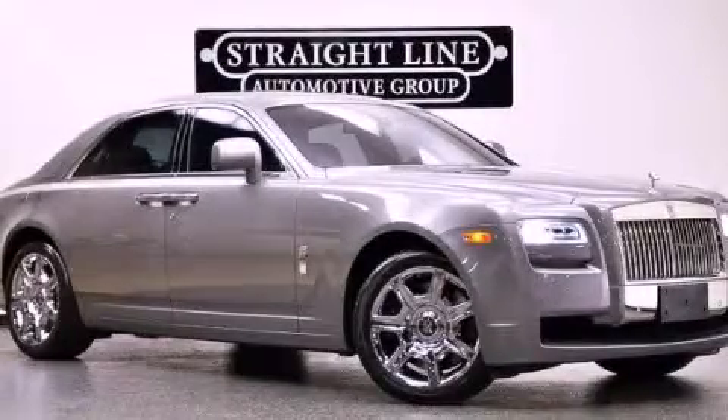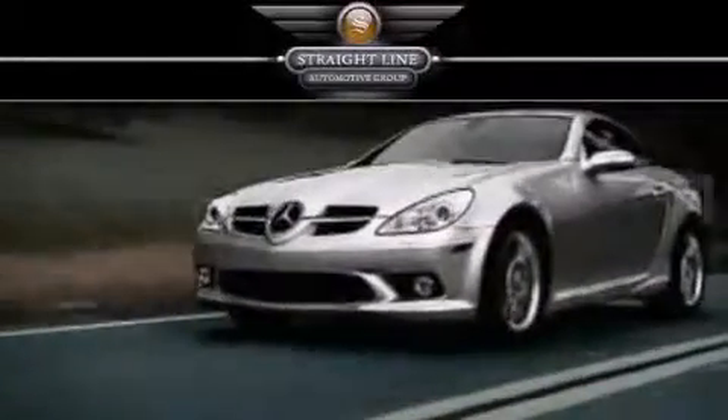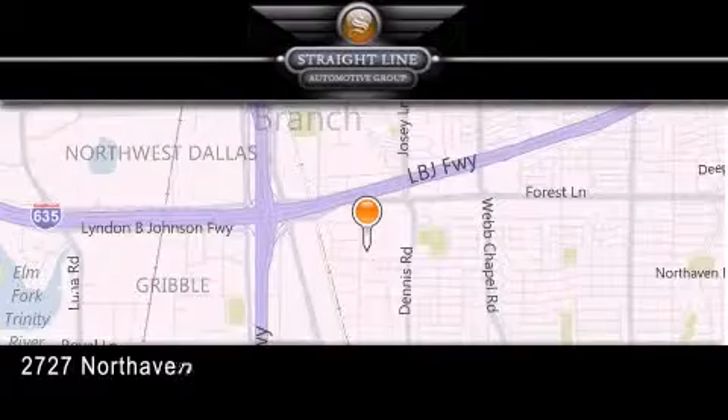Please call today to reserve this vehicle for a test drive. Straight Line Automotive Group is located at 2727 North Haven Road in Dallas. Our goal is to exceed all of your expectations to ensure that you'll return for future visits.